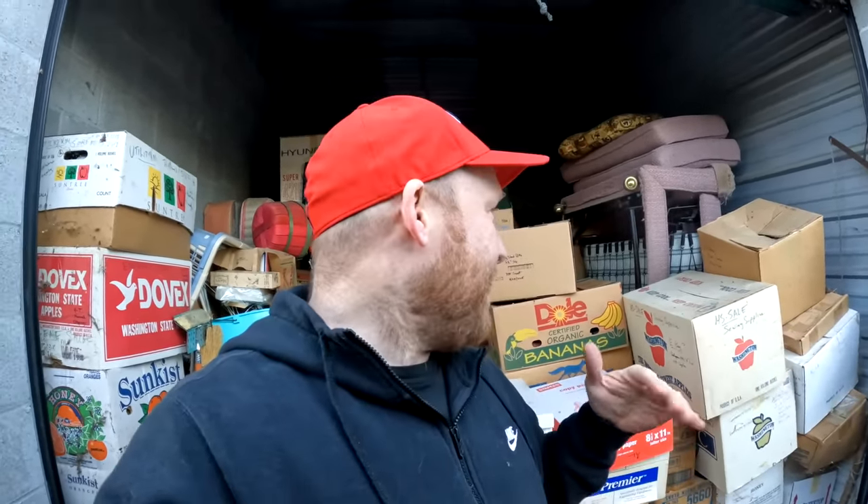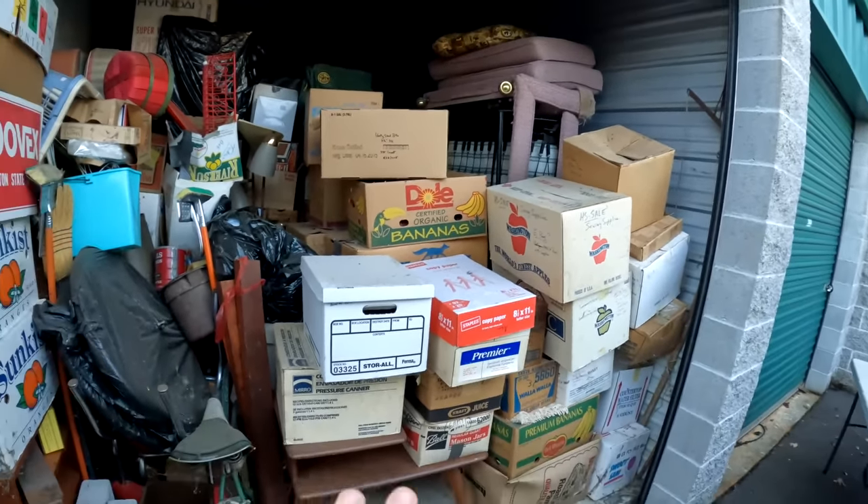The sister who didn't want this unit - I think she lives in a different state - said that he would stash money in boxes. Back in 2005 when they helped him move this stuff in, he would stash money in boxes. We've already found a unit that did that and we found $1,400 cash, so we've got to go through all these boxes.